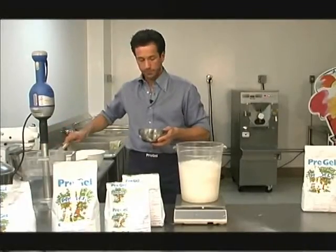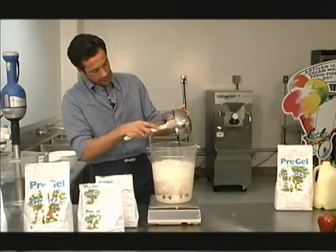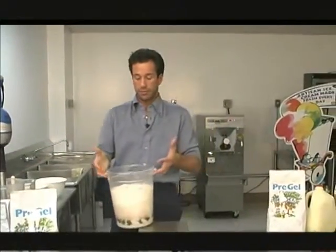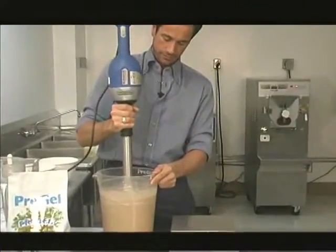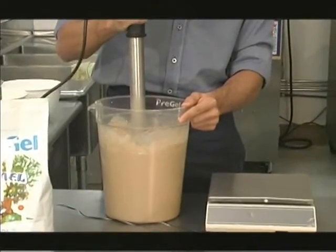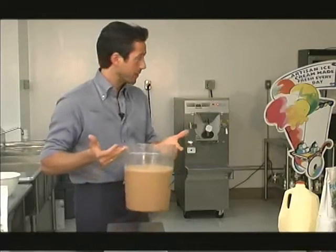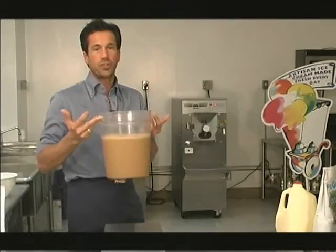Today we have a coffee paste already scaled, so we are going to add the coffee paste. And now the last step is to mix it up with a blender. Now we are ready to batch the gelato. You saw how easy it is. Now we are going to bring the bucket over to the batch freezer waiting for us, and within five minutes you will be able to enjoy the best gelato ever.